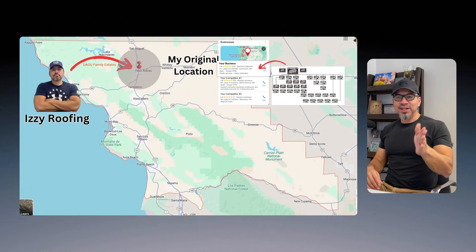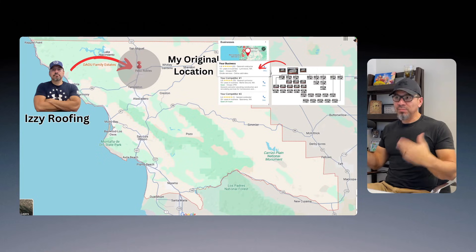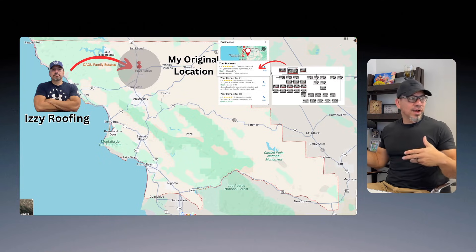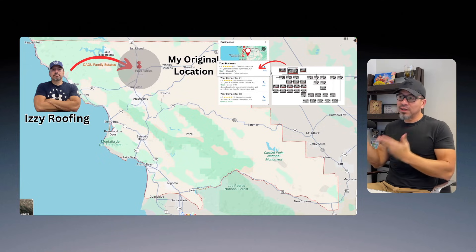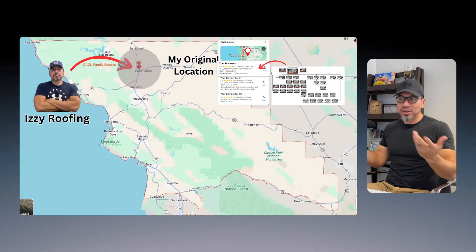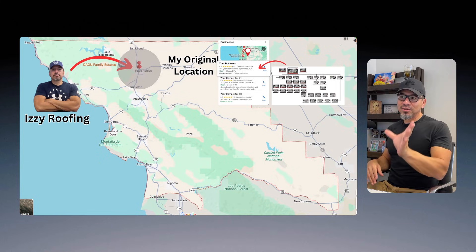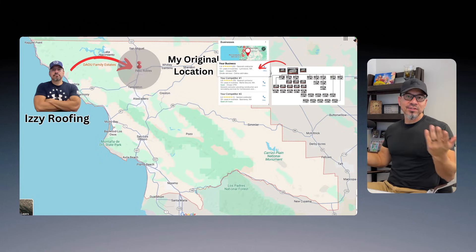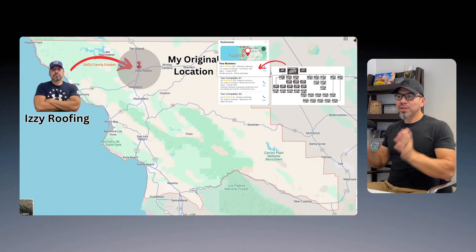Even though I just explained what you're supposed to do to rank a Google Business Profile — a really well-structured, SEO-optimized website with 20 to 40 pages — there are still contractors and home service business owners who are not going to do it. They'll think there's some magic formula. This is it. If you do not want to play this game, don't play it. Use Google ads, Facebook ads, radio ads, flyers, a billboard — whatever you want. But do not expect to rank your business in the Google Business Profile unless you do this, unless you're in a niche with zero competition.